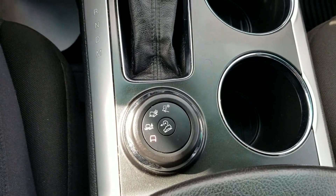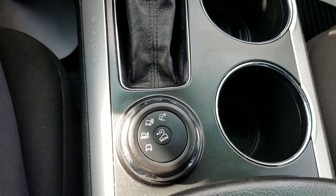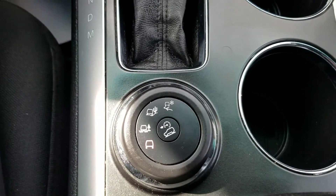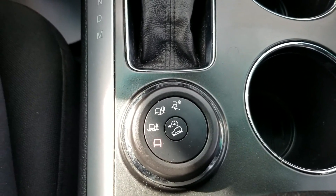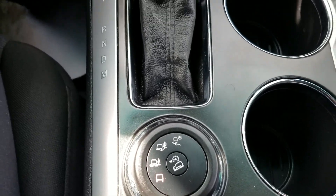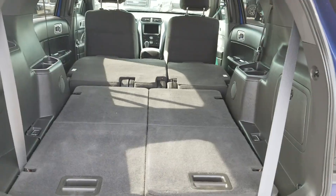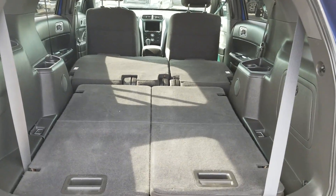A great feature on the Explorers is your different driving capabilities and four-by-four options — you have off-road, sand, and snow modes. This is a very capable machine, especially for our Prince George winters.